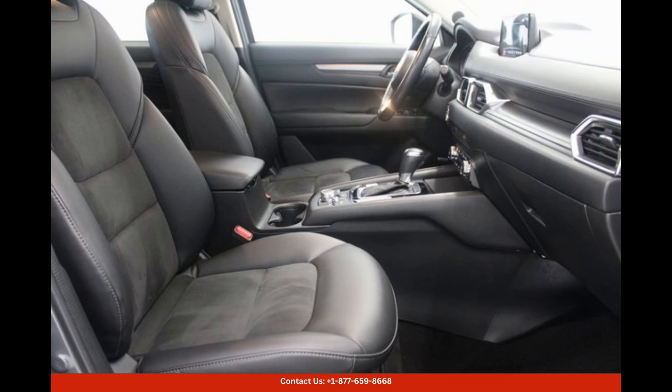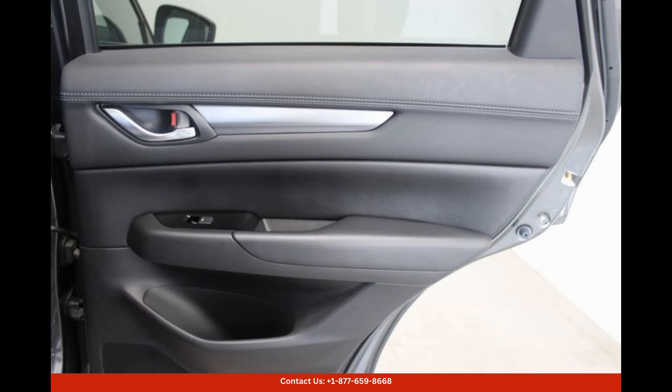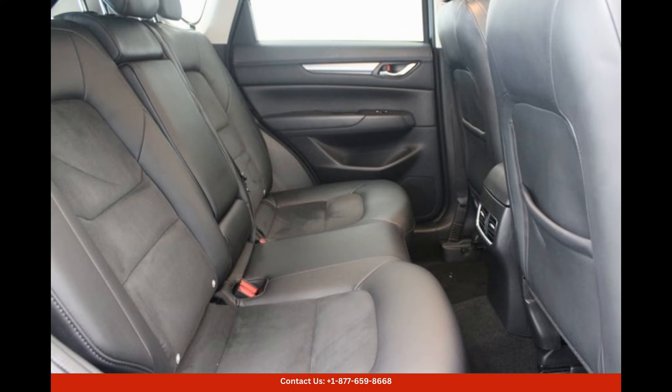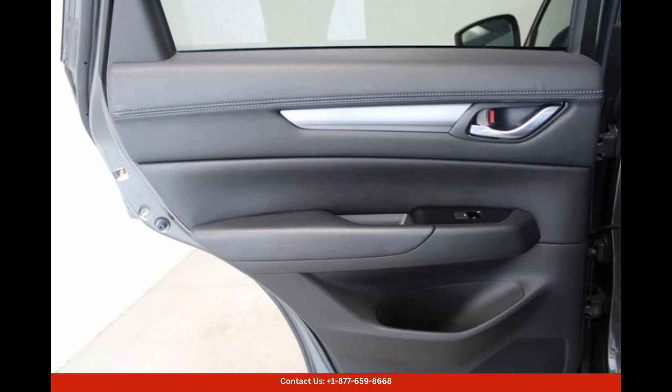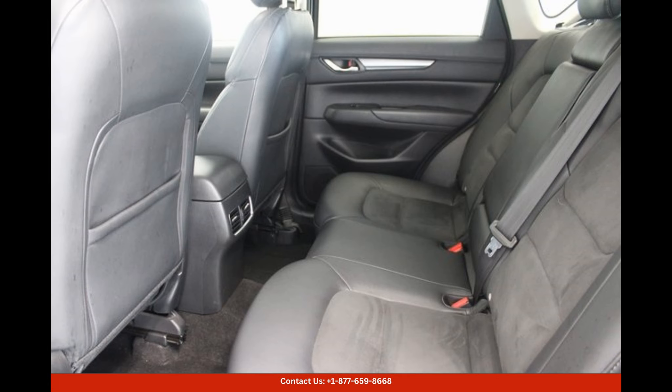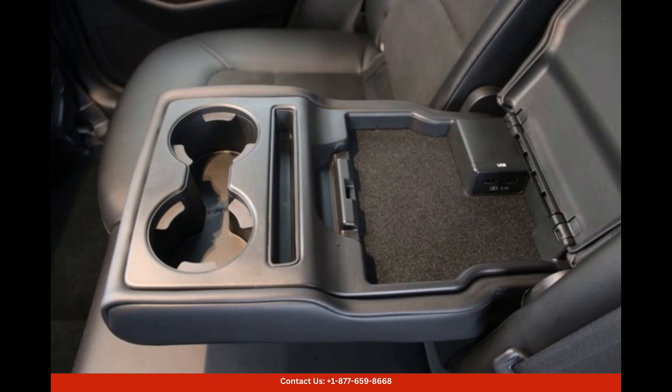In terms of safety, this Mazda CX-5 Touring comes loaded with advanced safety features to prioritize your well-being on the road. It includes a rear-view camera for easy parking and reversing, blind-spot monitoring with rear cross-traffic alert to assist in lane changes, and forward collision warning with automatic emergency braking to help mitigate potential accidents.